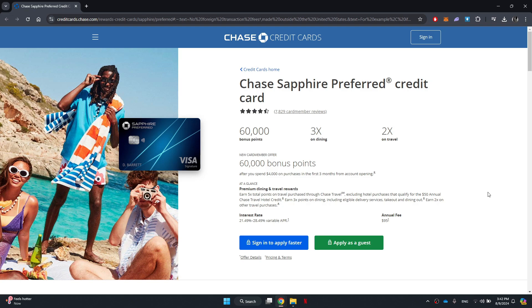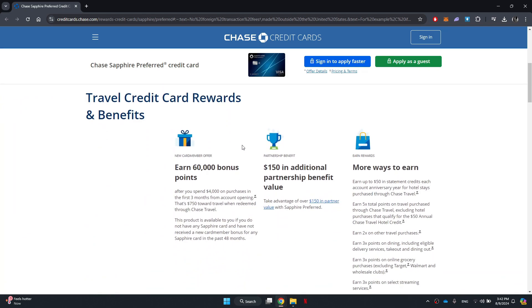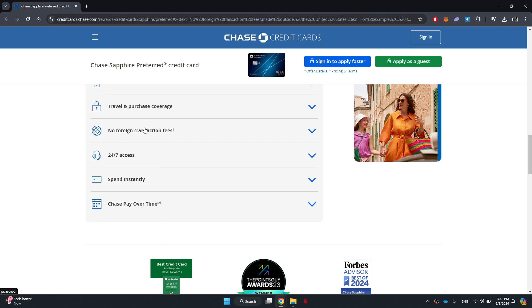If I go to the Chase website, you will see a bunch of credit card features listed together. This section is helpful for resolving any queries you may have about the card. As you scroll down further, look for the feature that mentions no transaction fees.